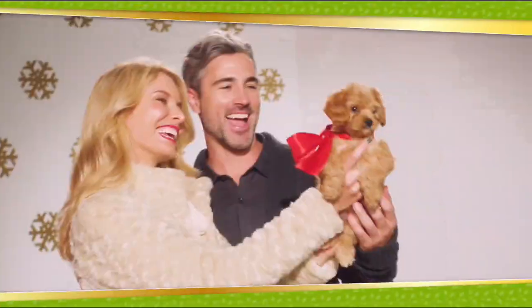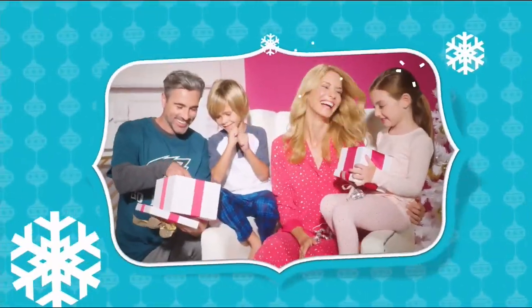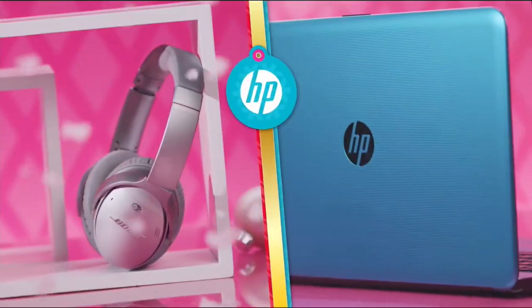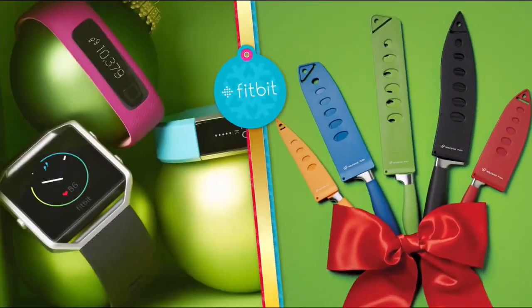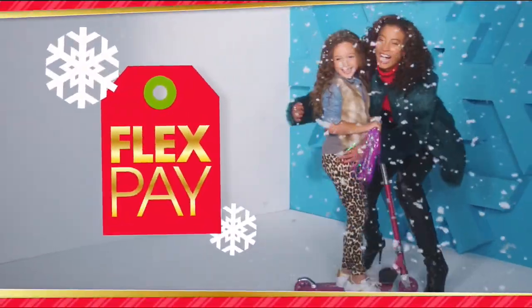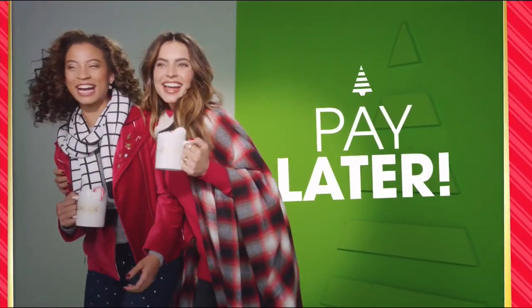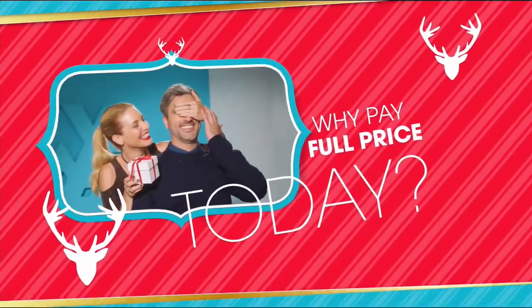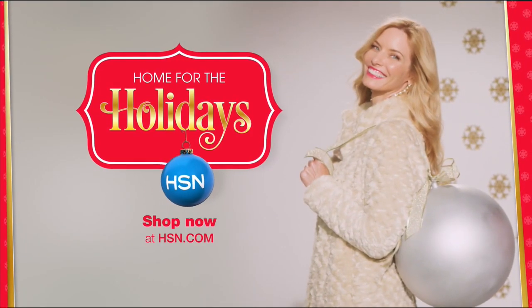It's the season and at HSN we're making your holiday happier with gifts for everyone on your list. Bose, HP, Lancôme, Vince Camuto, Wolfgang Puck, Fitbit, Apple, and Benefit — all on FlexPay. It's our exclusive buy-now, get-now, pay-later way to holiday. Why pay full price today when you can pay over time? What fun it is to make HSN your home for the holidays.